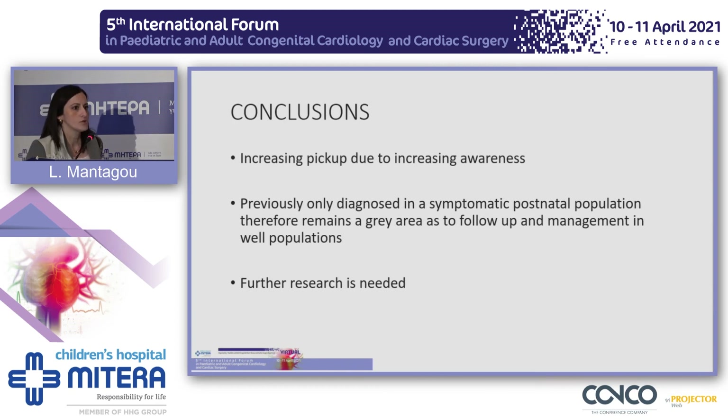In conclusion, there is increasing detection of the diagnosis of right aortic arch due to increasing awareness. Because previously we were diagnosing only cases in a symptomatic postnatal population, it remains a gray area as to follow-up and management in well populations. Further research is needed. Thank you very much.